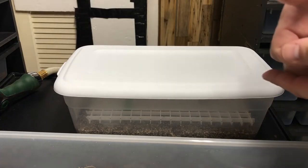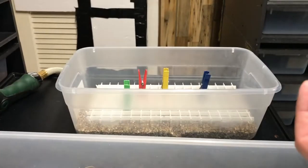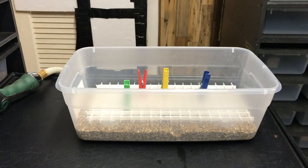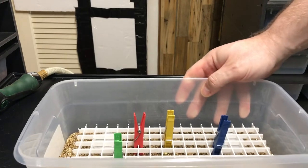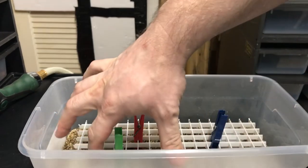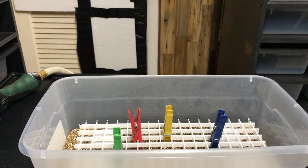I just pulled this bin out of the incubator. We had it set up already — we were expecting this clutch. If you've seen our previous videos about how we set up our bins, this is the same setup here. We've got some vermiculite, water, deli cups — two-ounce deli cups — a light diffuser, and we have these little plastic clothespins just in case any of them roll around.